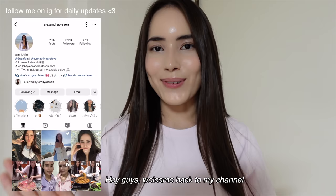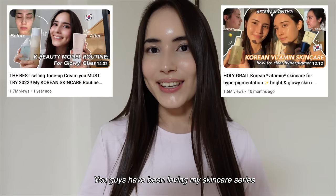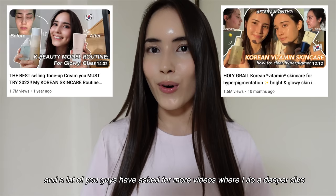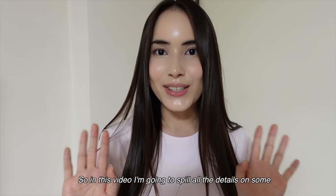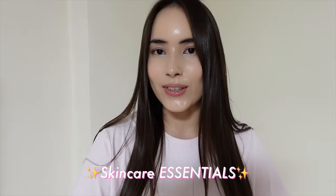Hey guys, welcome back to my channel. And if you're new here, hi, my name is Alexandra. Thank you so much for clicking on this video. I'm back with another highly requested skincare video. You guys have been loving my skincare series, and a lot of you have asked for more videos where I do a deeper dive into specific skincare products I've been loving and using lately. So in this video, I'm going to spill all the details on some soothing, refreshing, and super calming skincare essentials that are my absolute must-haves when I'm traveling or on the go. I call these my Glow on the Go trio.